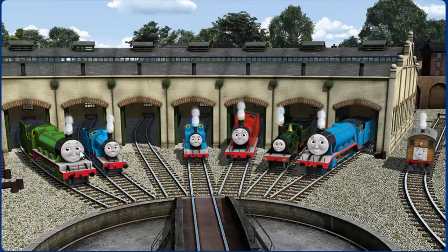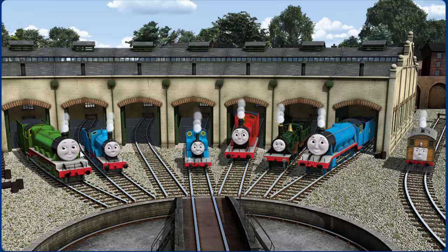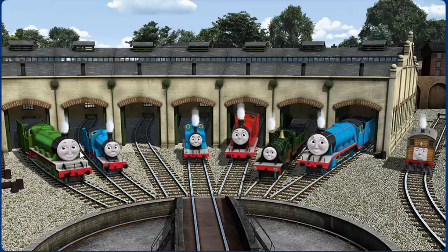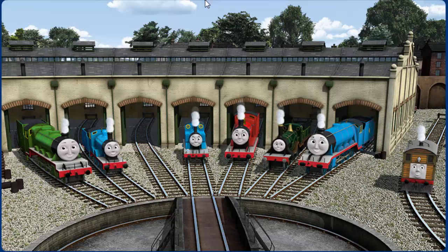You helped repair Henry and Edward and Thomas and James and Emily and Gordon and Toby. You did a great job!